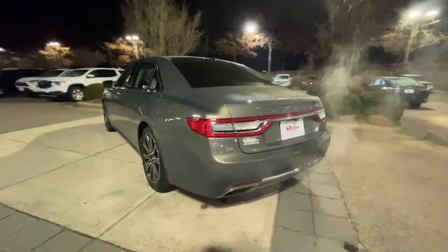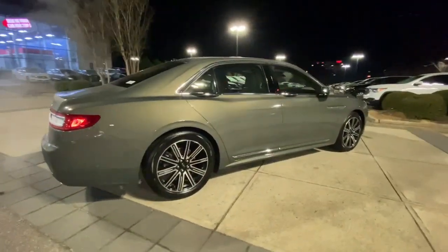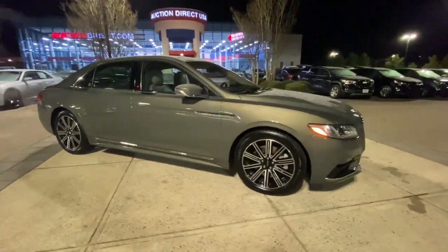The following are some of this vehicle's highlighted options: navigation system, hands-free liftgate, keyless entry, satellite radio, remote engine start, woodgrain interior.